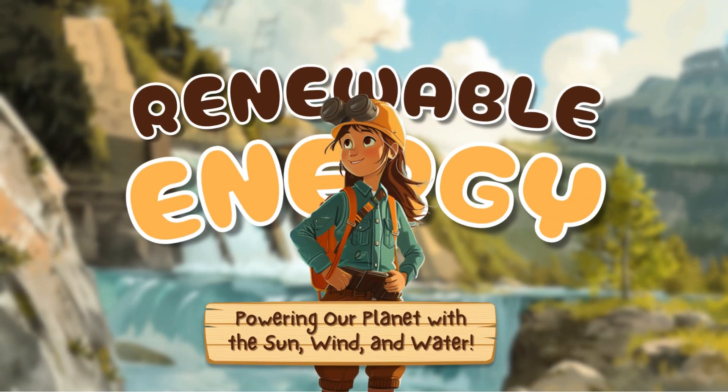Renewable energy: powering our planet with the sun, wind and water.